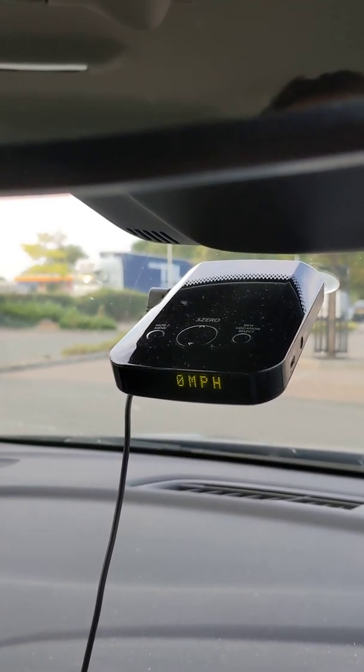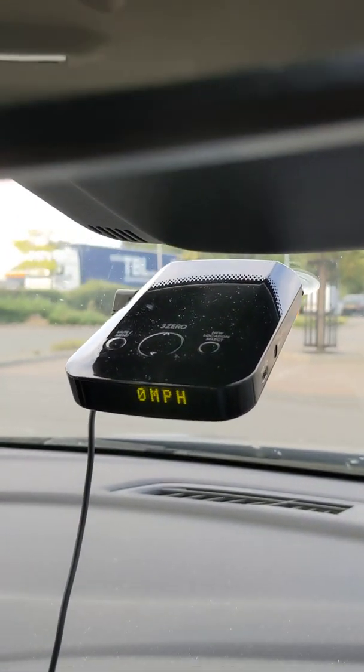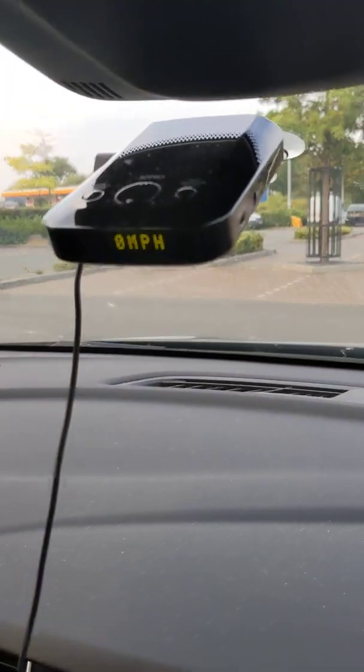So it's about a nine-year-old radar gun detector. They were about £200 new, and like I said, mint condition with the power lead which plugs into your cigarette lighter — I paid £40 for it.